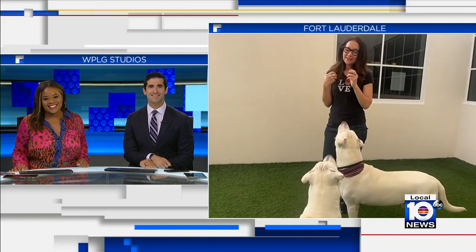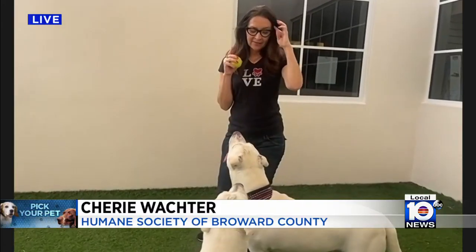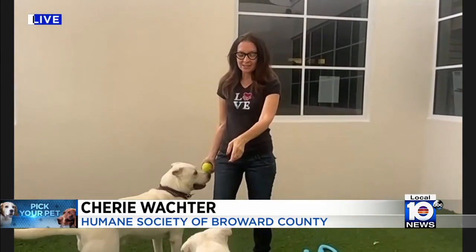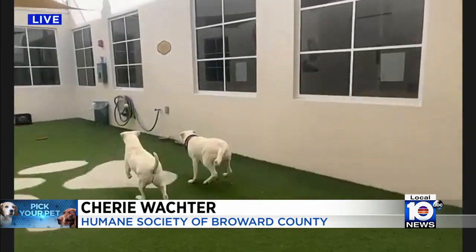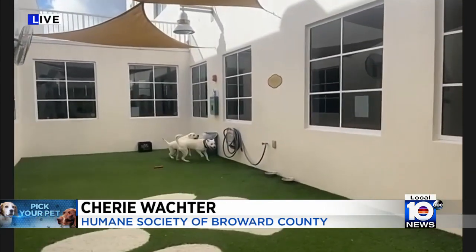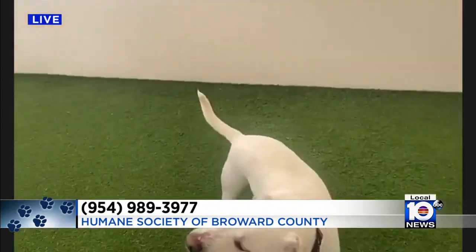We saw two dogs this time — two for the price of one. They look like bookends. Harlow is the smaller one — that's the female — and Haywood is the male. He's a little bigger. He's four, she's two. I think it's father and daughter. These two are obsessed with a tennis ball.